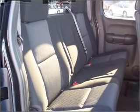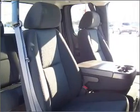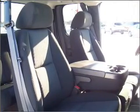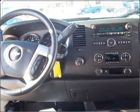Air conditioning, power door locks, power windows, power steering, cruise control, power mirrors, an alarm system, an AM FM stereo with a CD player, and an adjustable tilt steering wheel. Call today to schedule a test drive.